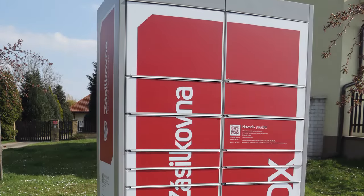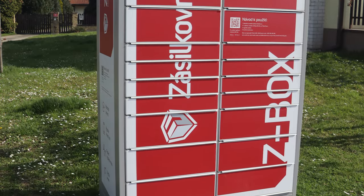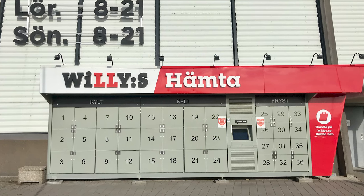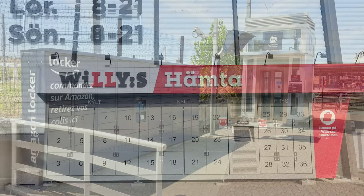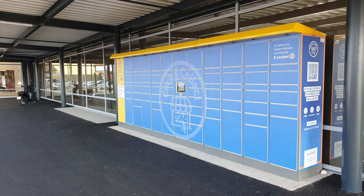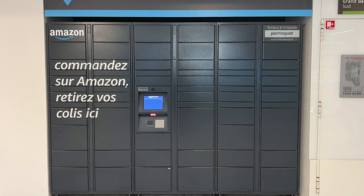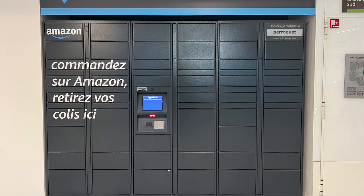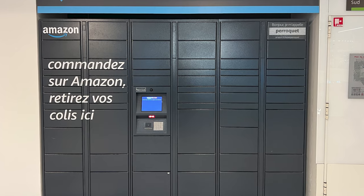Self-service package lockers, due to their relatively compact form factor, can be fitted pretty much anywhere. To capture enough demand to make them worth it, they are usually placed in places with high foot traffic, such as next to supermarkets, in train stations, next to or inside malls, inside office parks, etc. This makes it really easy and convenient to pick up your packages when going to or from work, when going shopping, when going somewhere on a train, among others.